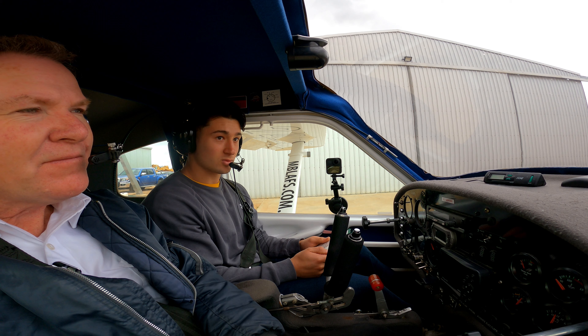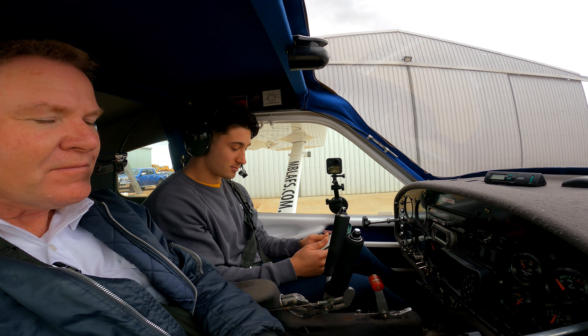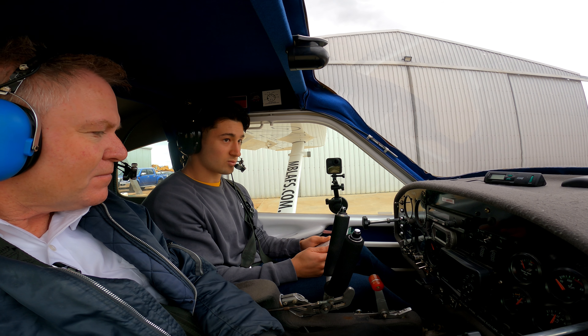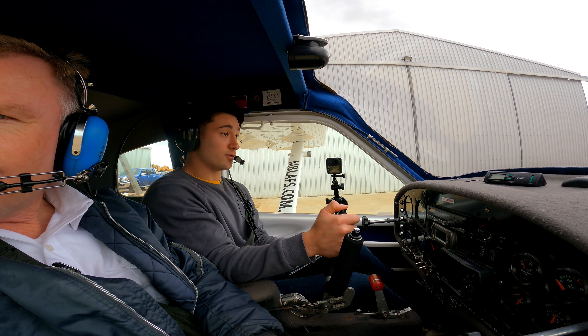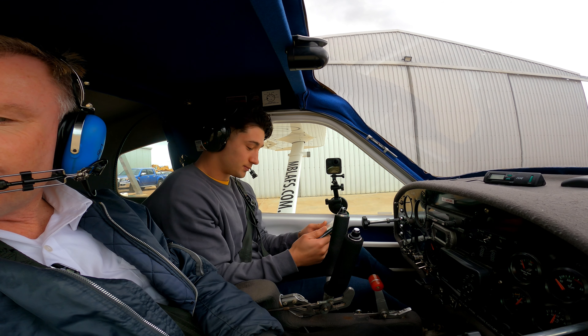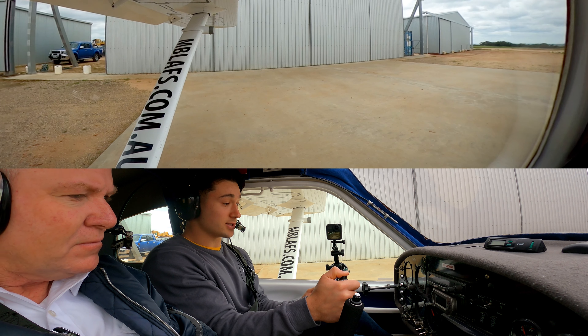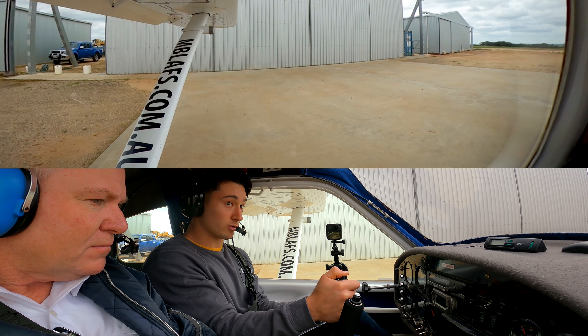Response: we are approximately 5 miles to the east at 2,000, and reading you five. Five miles east, reading you five. Jabiru 4971 radio check acknowledged. Then our taxi call: Rolo's traffic, Jabiru 4971, taxi runway zero one, circuits, traffic Rolo's. Perfect — fuel pump goes on now.